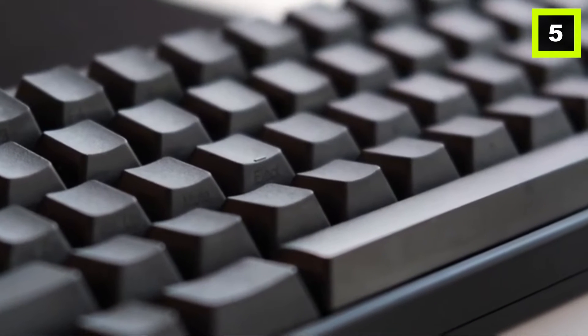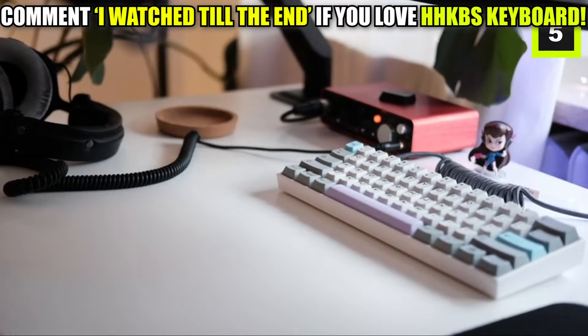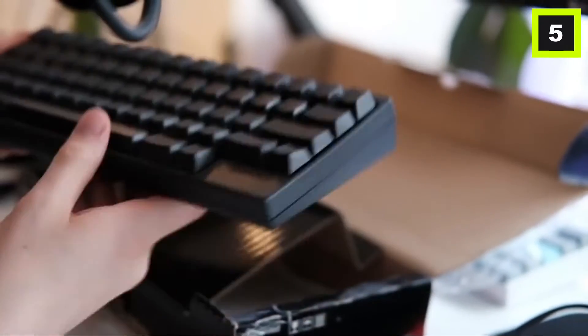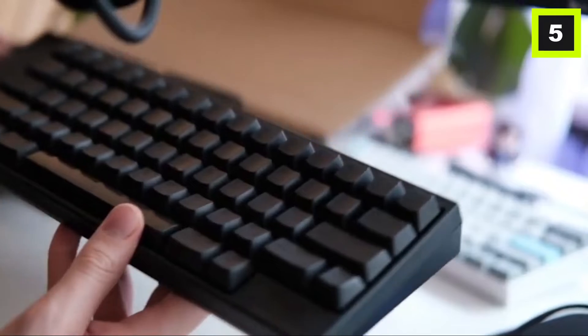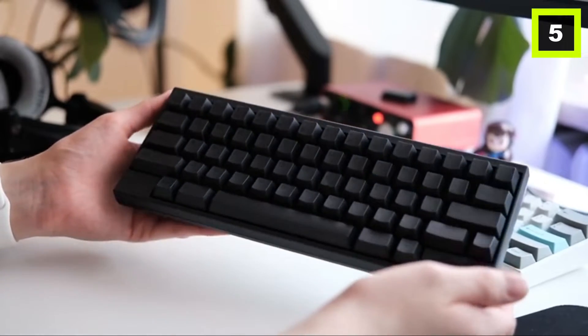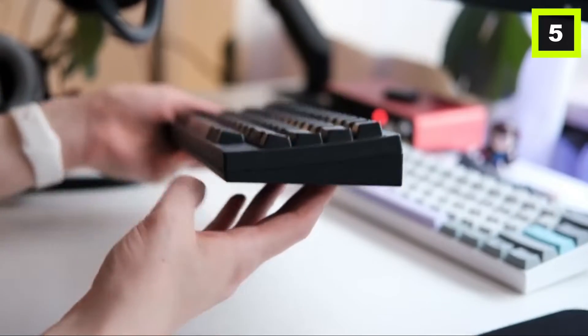I spend hours and hours on this thing every single day, so it's really important to me to have a very comfortable keyboard. The HHKB provides optimum comfort over lengthy periods. Each key row is curved slightly differently, producing a curve from the side view, allowing your fingers to reach every row while your hand remains in one position.